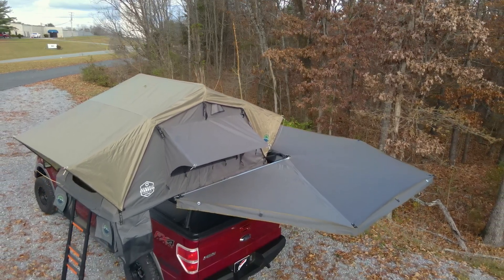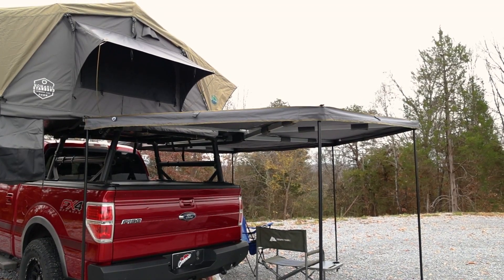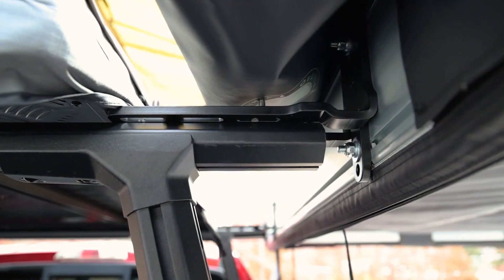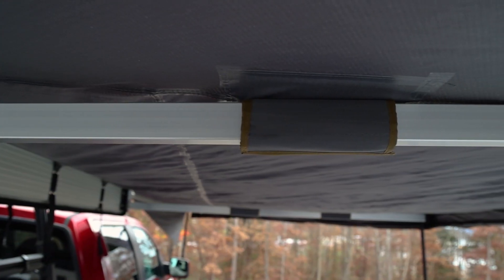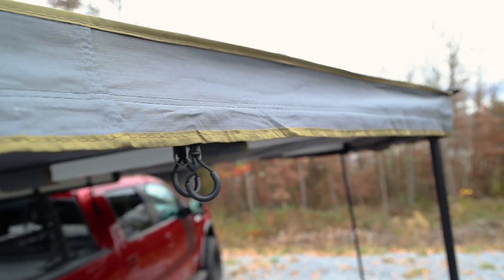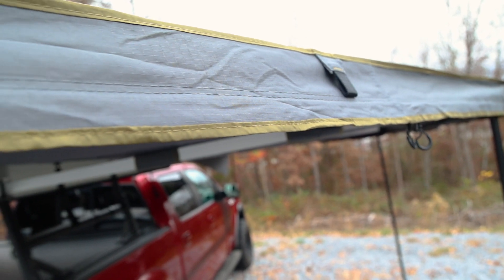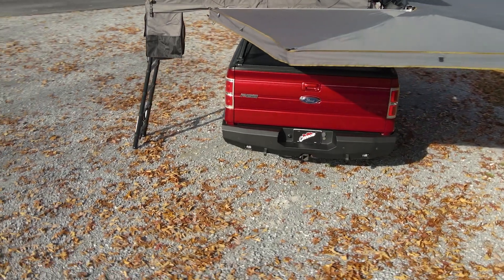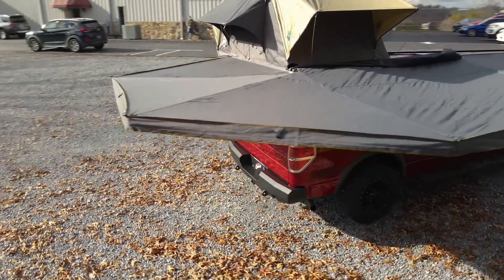What we're most impressed with is the construction of the awning. OVS engineered this awning for heavy-duty use. The heavy-duty mounting brackets, the reinforced oversized hinges, and the beefy boxed aluminum rafters — this awning is solid. Wrap that in the same all-weather ripstop fabric and heat-sealed seams of the Nomadic Tent line and you have an awning made for adventure.